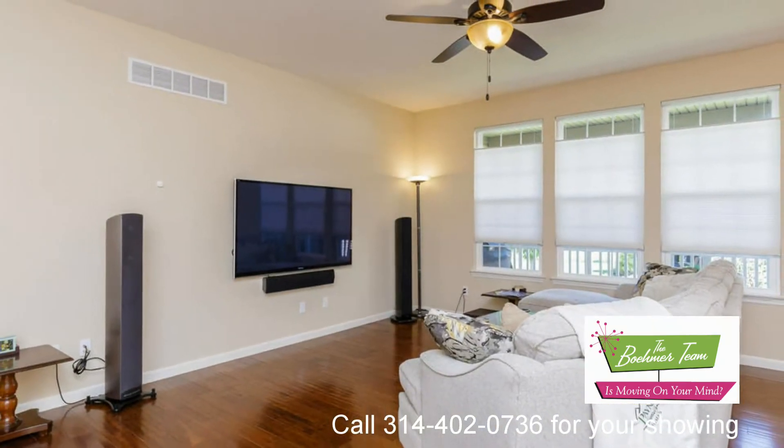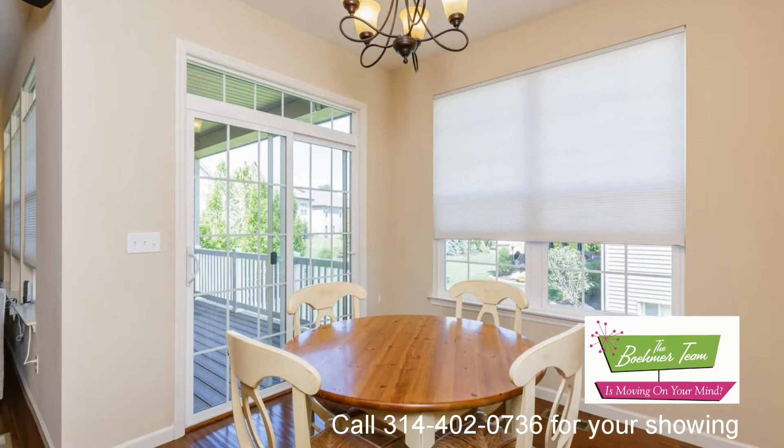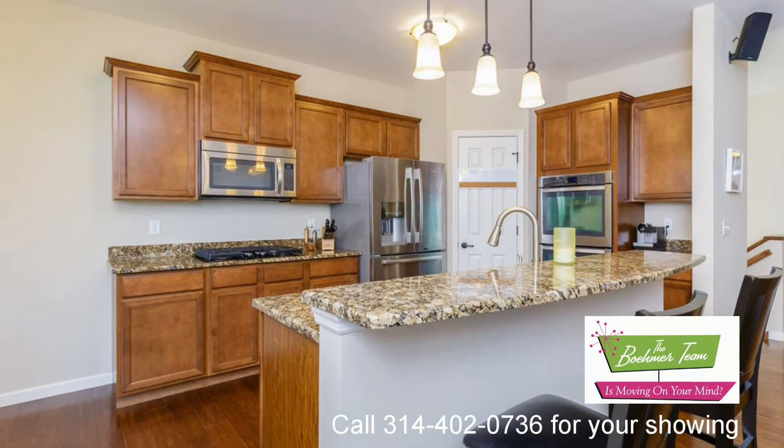The kitchen features granite countertops, a kitchen island with breakfast bar, staggered height maple cabinets with crown molding, double ovens, stainless steel appliances, a custom walk-in pantry, and a gas cooktop.